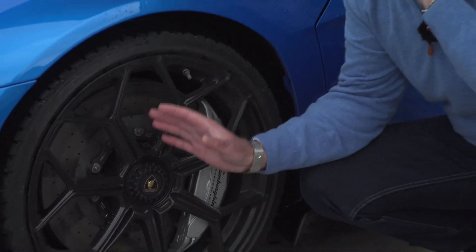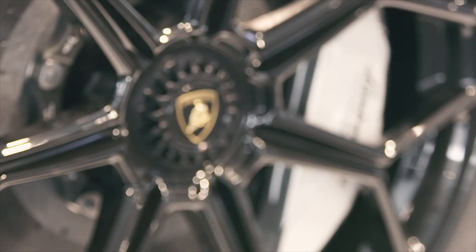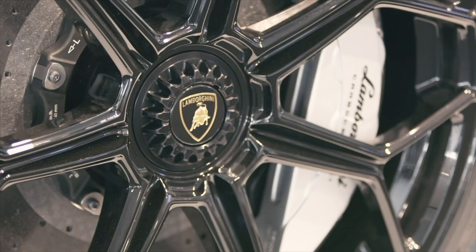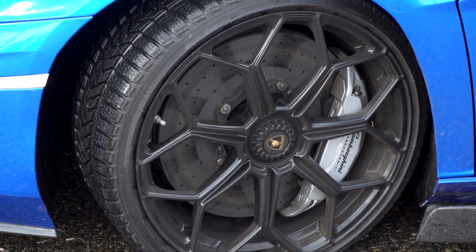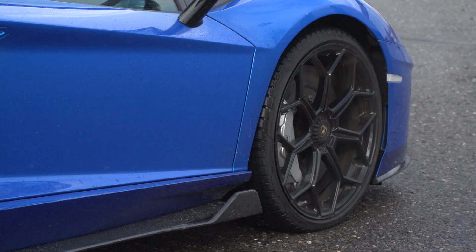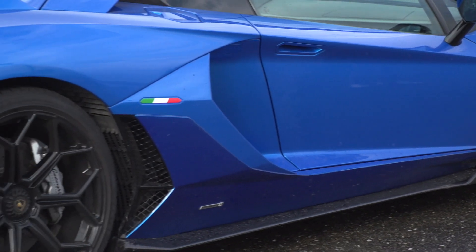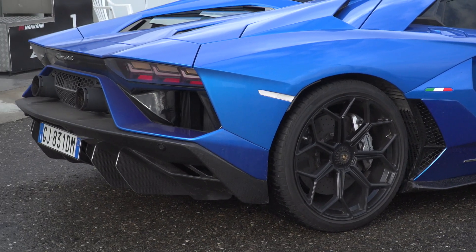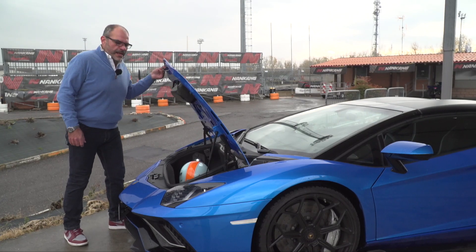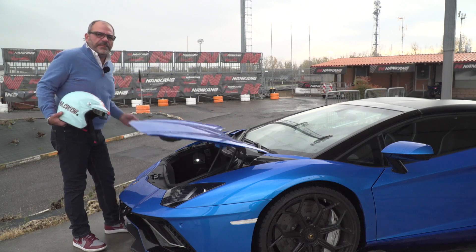Large perforated discs so they can cool more rapidly, with 20-inch wheels at the front and 21-inch at the rear. Today we're running thermal tires. It's also a rainy day, so the track is wet, but fortunately the Aventador has all-wheel drive, meaning 780 horsepower can still be deployed effectively. We've described the exterior — now it's time to put on the helmet and head out on track.